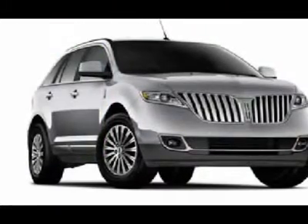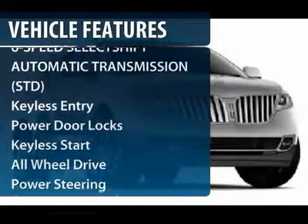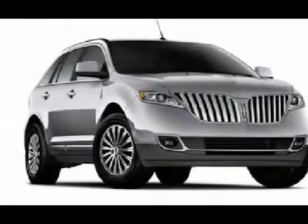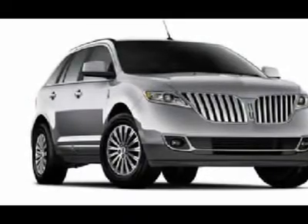Here are some of this vehicle's great options: steering wheel audio controls, all-wheel drive, power passenger seat, power liftgate, navigation system, adjustable steering wheel, power steering, aluminum wheels, four-wheel disc brakes, keyless entry.